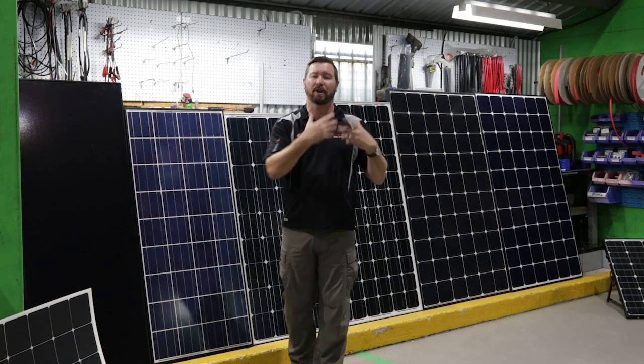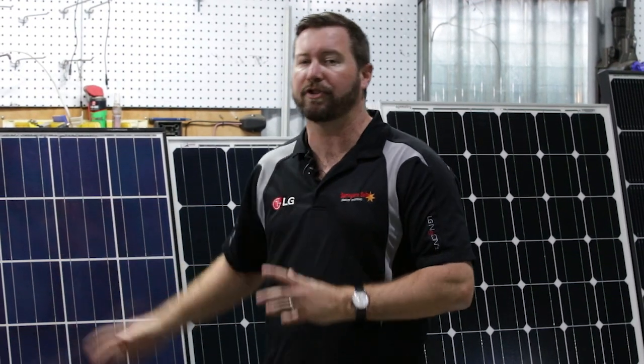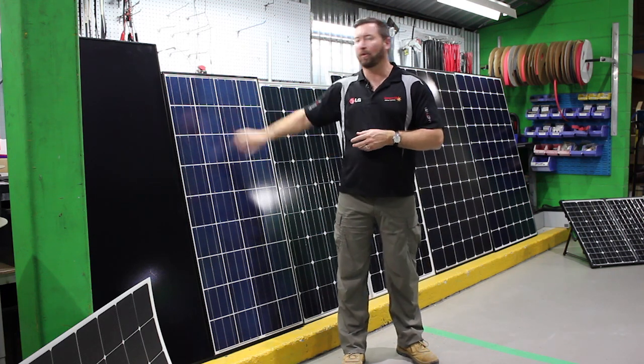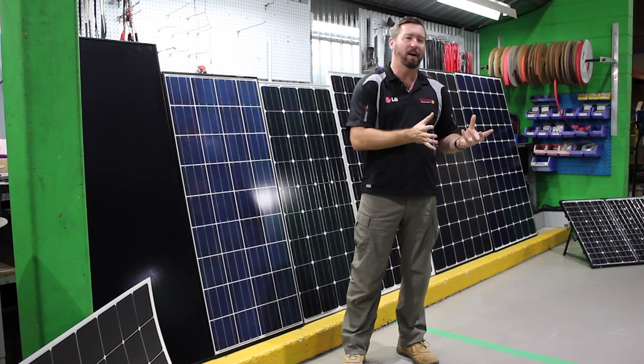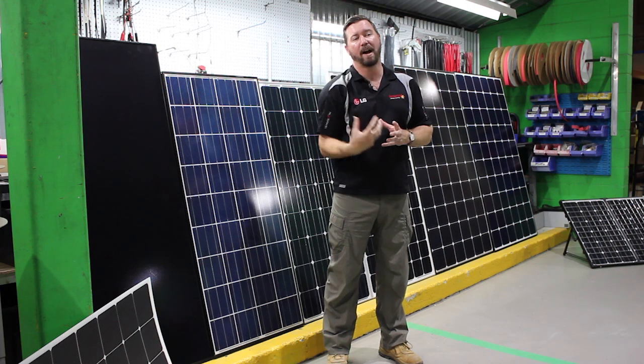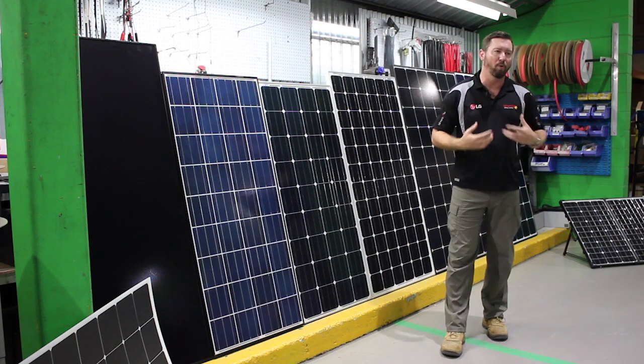We've done our calculations for how much energy we're going to draw out of our batteries and determined the battery size we need. When working out the amount of panels needed, we need to take into account that 140 watts might only give us 110 watts in real conditions. In winter we're going to get a lot less energy out of our panels than in summer. Are we designing this system for the worst day or the best day of the year? If you're travelling permanently on the road every day, size your solar panel setup for the worst day of the year in winter — three to three and a half peak sun hours. Our 140-watt panel at three and a half peak sun hours gives us only about 500 watt-hours per day.